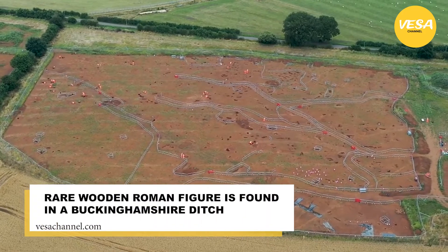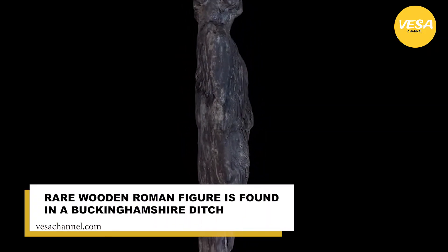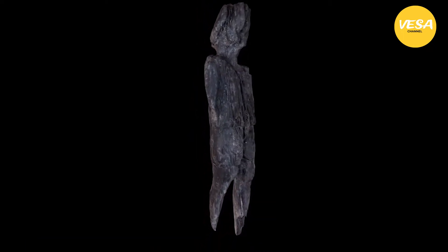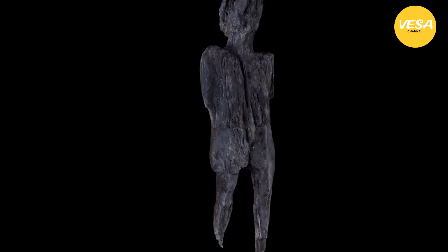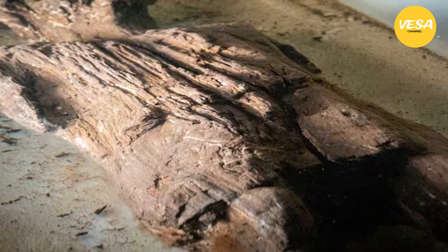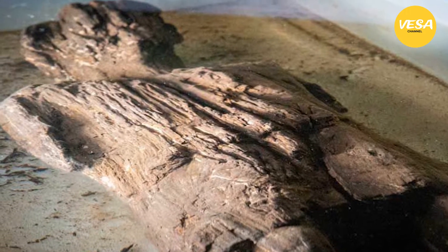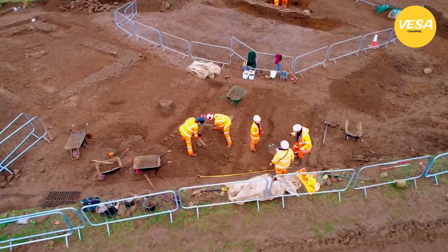A rare wooden figure from the early Roman period has been unearthed during work on the future HS2 high-speed railway line in the UK. The figure, believed to be about 2,000 years old, was recovered in July from a waterlogged Roman ditch in a field in the village of Twyford, Buckinghamshire. It was initially believed to be a piece of degraded wood as the excavation continued at the industrial park known as Three Bridge Mill.